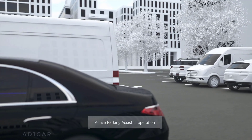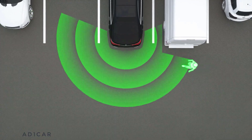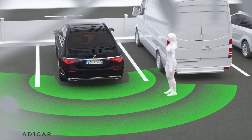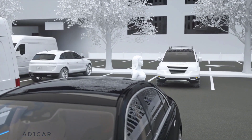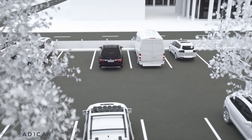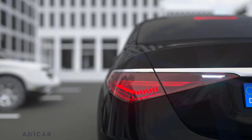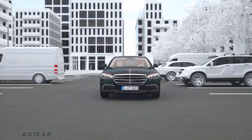Overall, the active parking assistant can help in the same way with guided entry and exit, and even sideways when parking and maneuvering. Collisions with detected pedestrians or cyclists can be prevented around the vehicle. If there is no driver reaction, autonomous braking can be applied. In this way, your Mercedes can also help to increase road safety when parking.